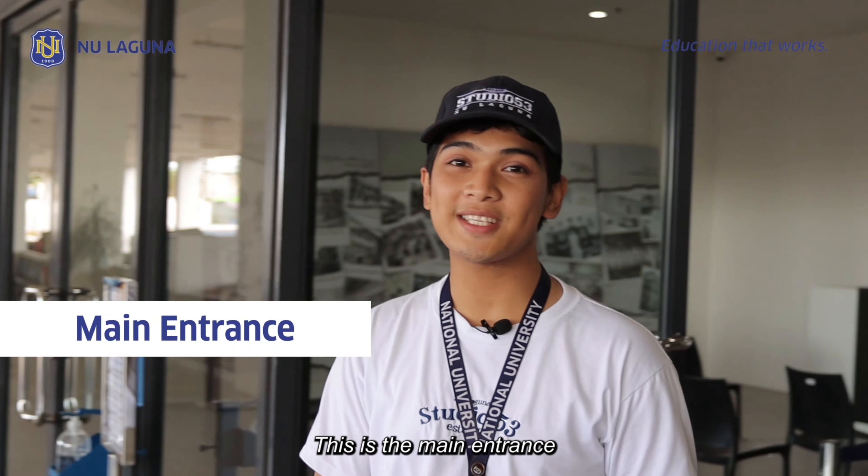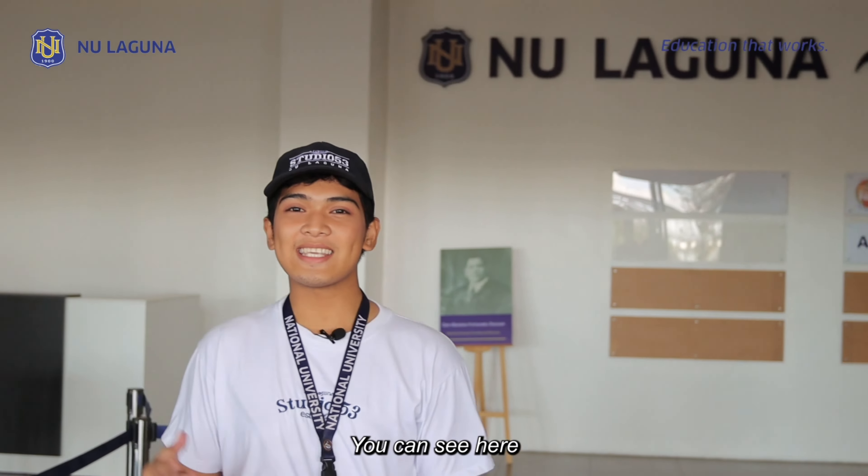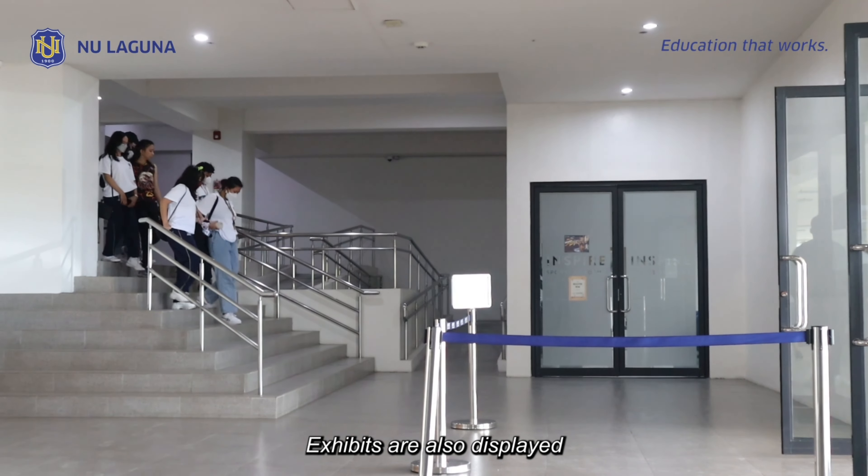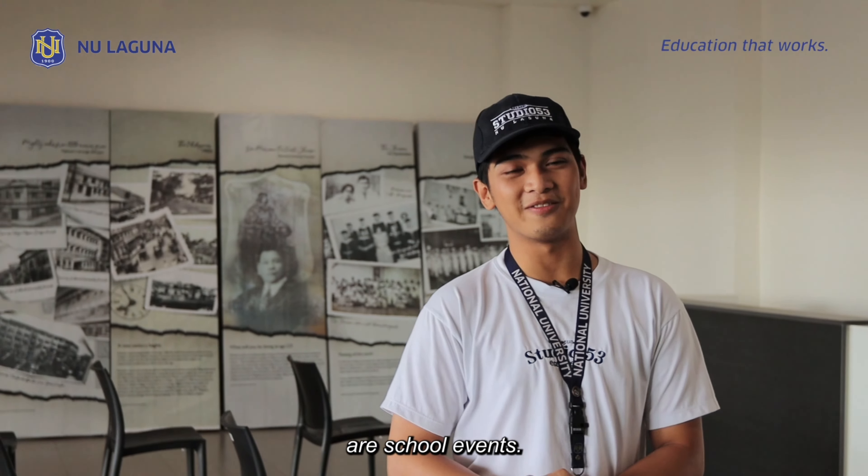This is the main entrance of the main building. You can see here some of the most notable names in National University. Exhibits are also displayed here, particularly if there are school events.